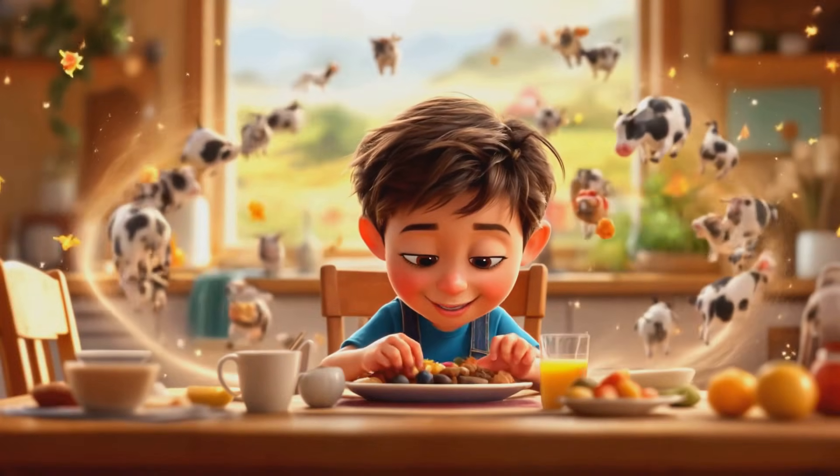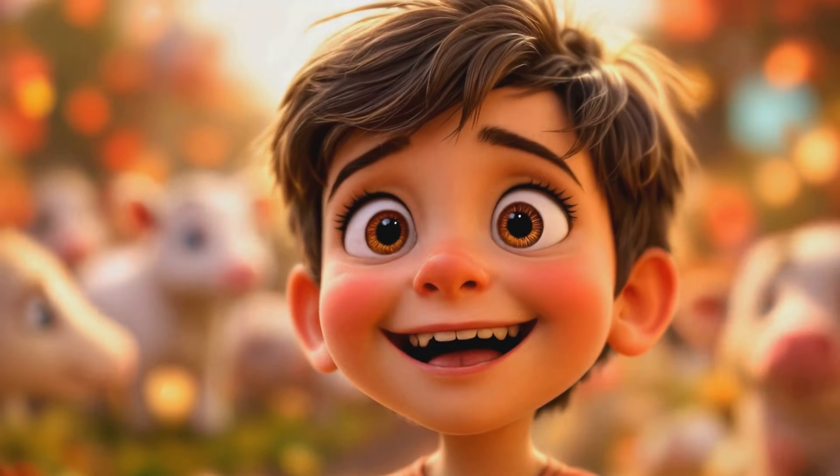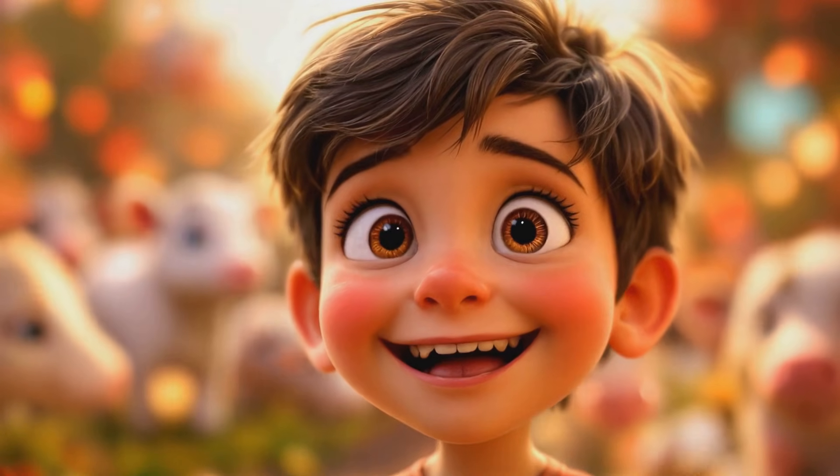Hey little explorers, do you love milk in your cereal or with your cookies? Have you ever wondered where milk comes from? Let's take a fun journey to find out.